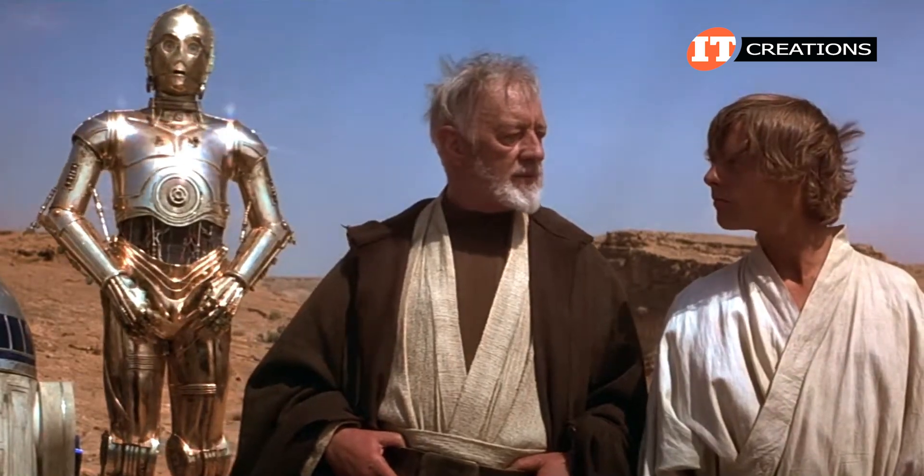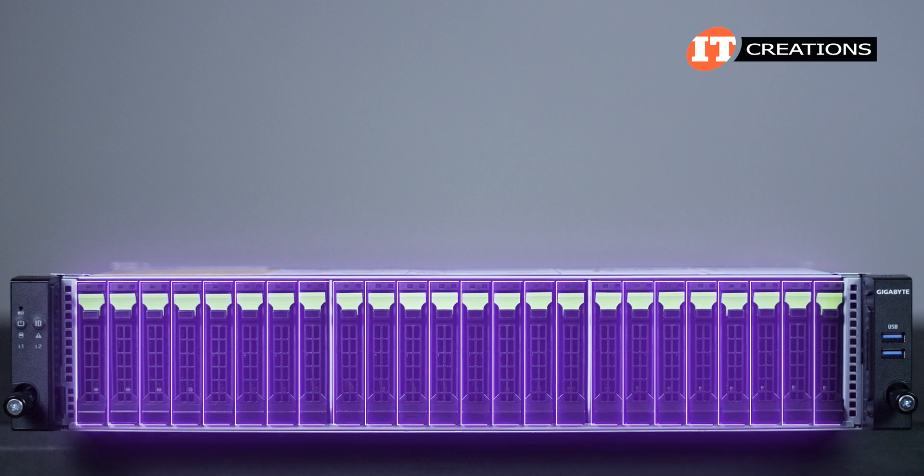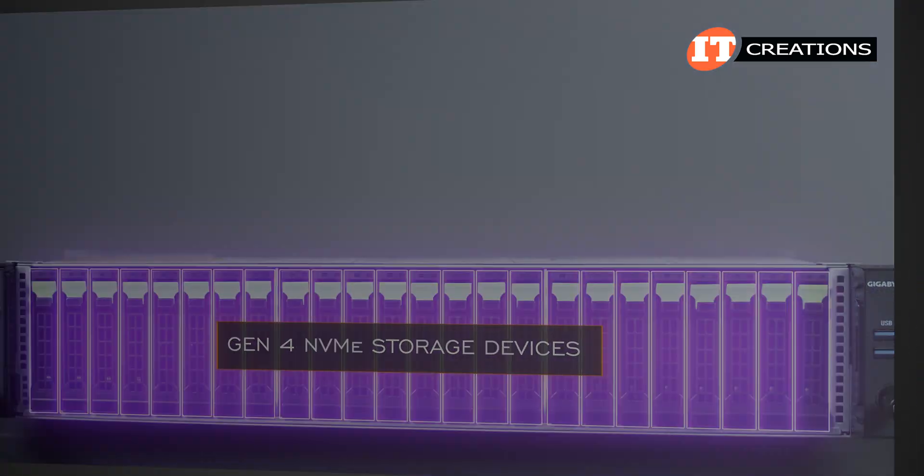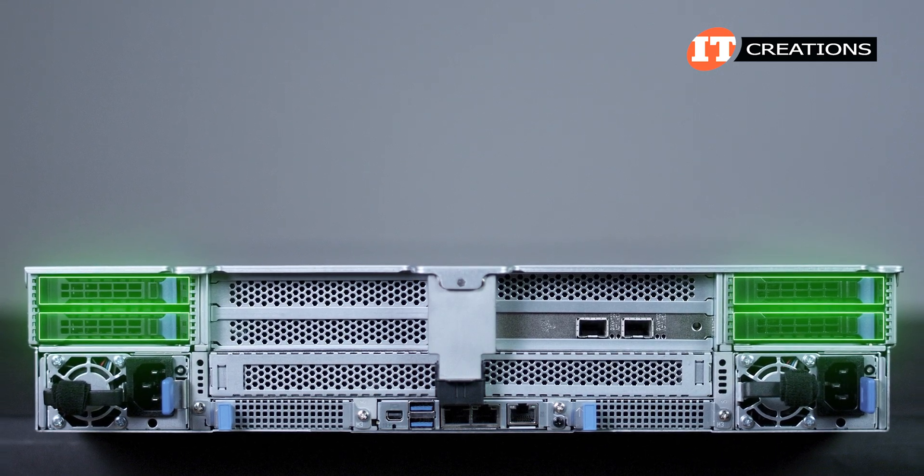You will never find the more wretched hive of scum and villainy — oh wait, that's the wrong clip. I think you get the idea. On the hardware: the platform has 24 storage bays up front with support for Gen 4 NVMe storage devices. There are four more storage bays in back, but we will get to that in a minute.